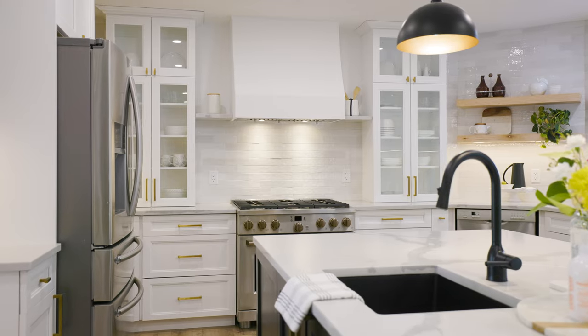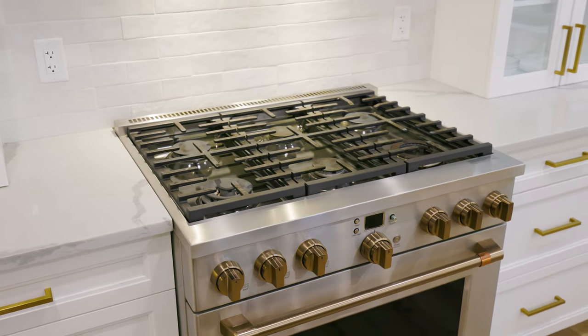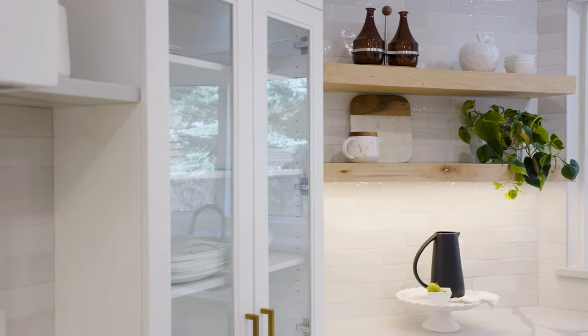The gourmet kitchen is absolutely stunning. It has custom cabinetry, professional appliances, a beautiful backsplash, and an extravagant Milano island with seating for six.